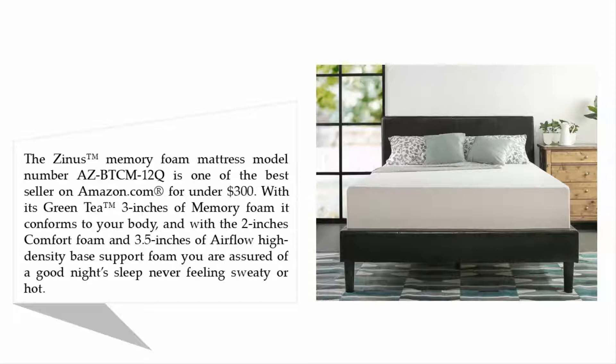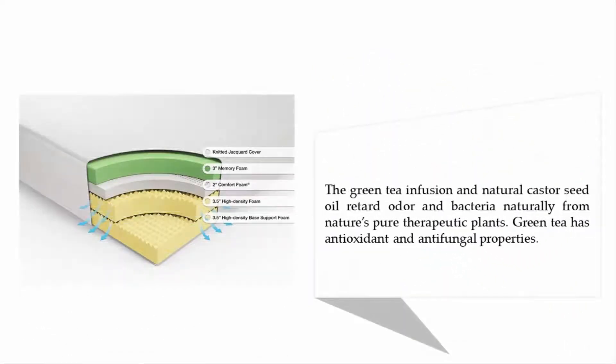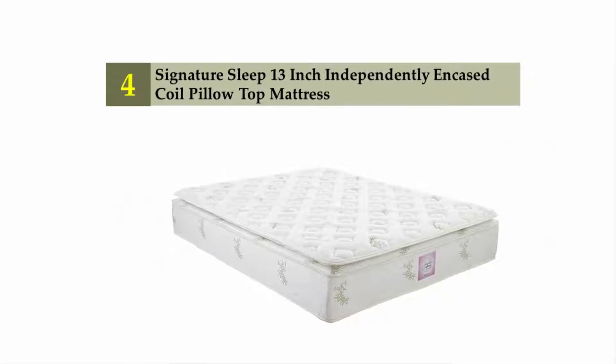The high-density base support foam ensures a good night's sleep, never feeling sweaty or hot. The green tea infusion and natural castor seed oil retard odor and bacteria naturally from nature's pure therapeutic plants. Green tea has antioxidant and antifungal properties.